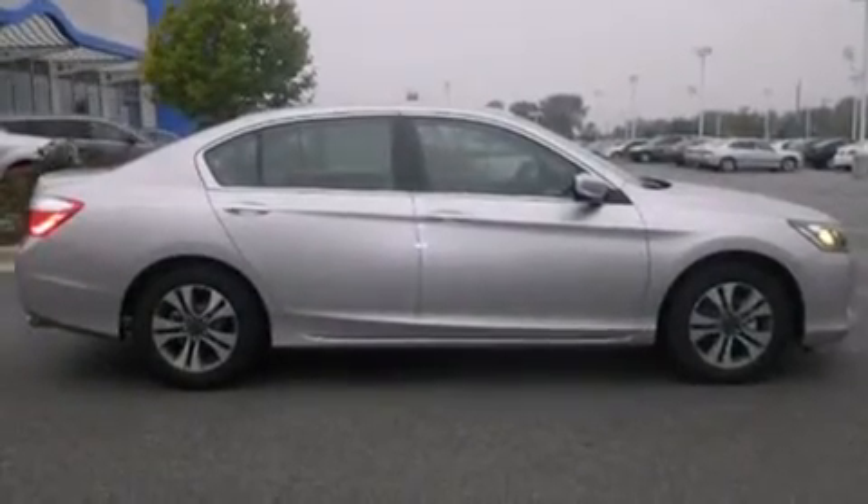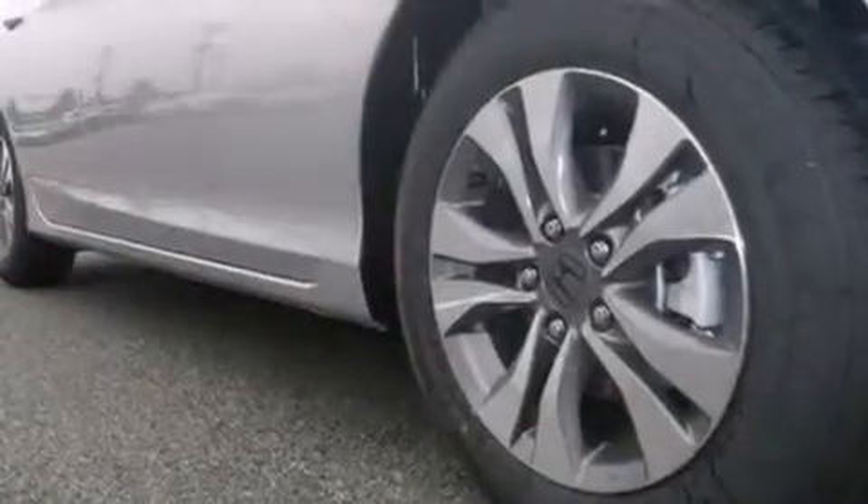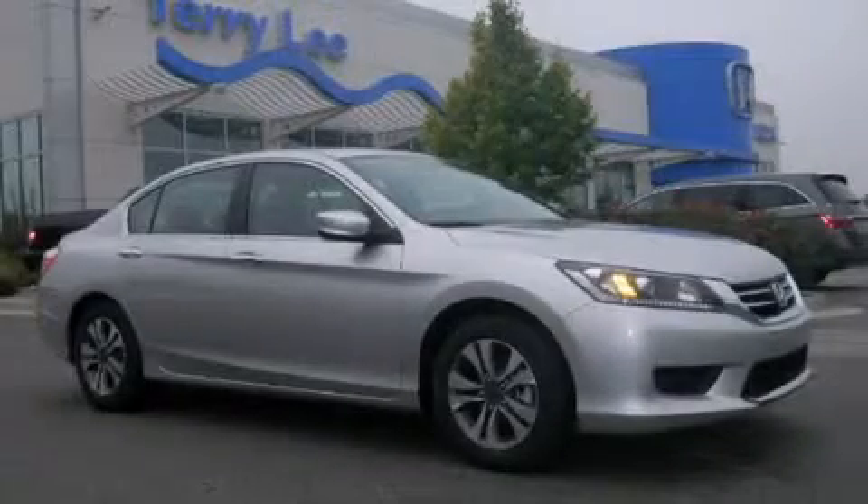Speed sensitive wipers and the parking camera will display what's behind you as you back out of the driveway or into the perfect parallel parking spot. Stop by today and test drive this automobile for yourself.